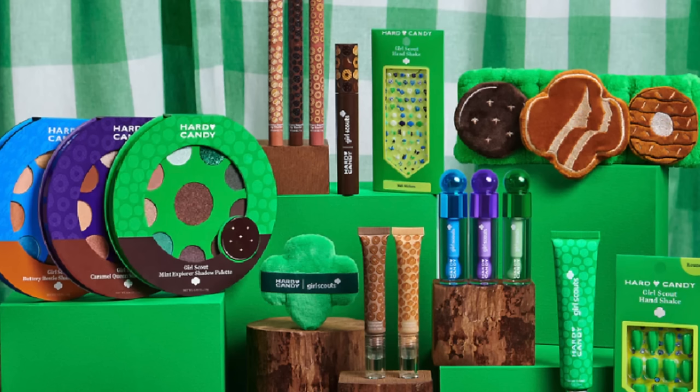It looks so cute. I feel like it centers around three key types of Girl Scout cookies — the Samoas, or as they're calling them now, coconut caramel. That's like my favorite kind of cookie. Those are just decadent. The collection looks really cute. Hard Candy is one of my favorite drugstore makeup brands. I've got my face partially done with some base products so we can jump into the new stuff.